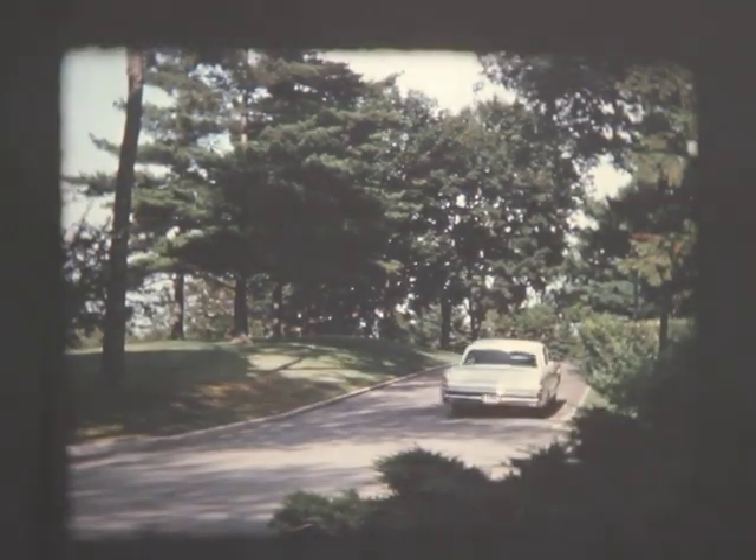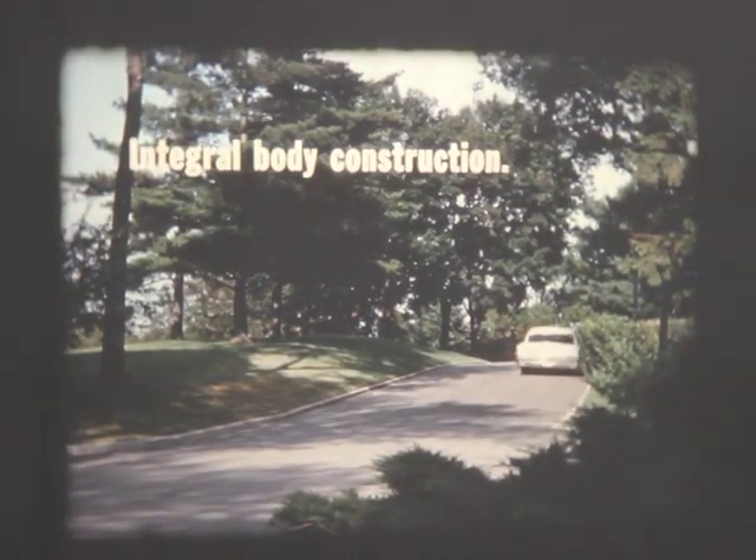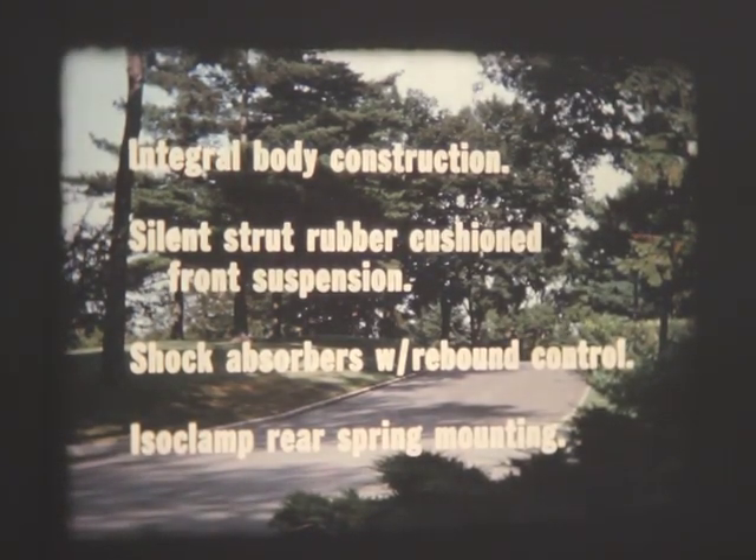You see it and feel it in the car's time-tested integral body construction. Silent strut rubber-cushioned front suspension. Shock absorbers with rebound control. Rubber-cushioned iso-clamp rear spring mounting.